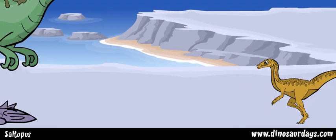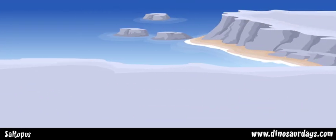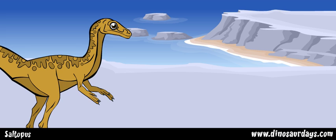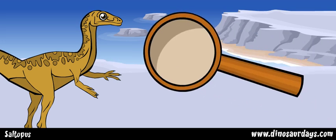Saltopus was also a scavenger, meaning that it ate leftovers from other dinosaurs' meals. It used its five-fingered hands to grab its prey. The fourth and fifth fingers were much smaller than the others — so small that no one could actually see them.